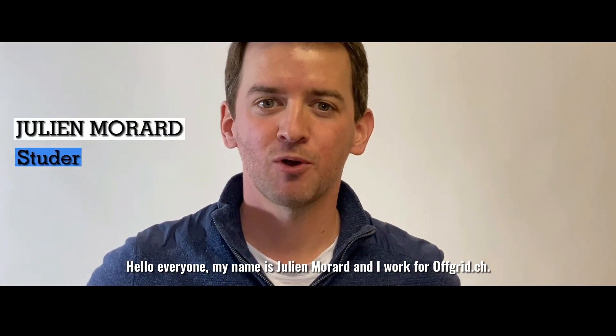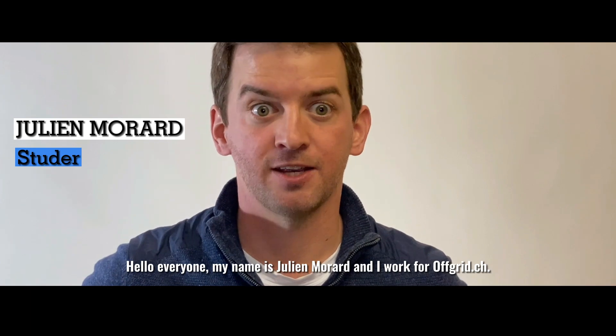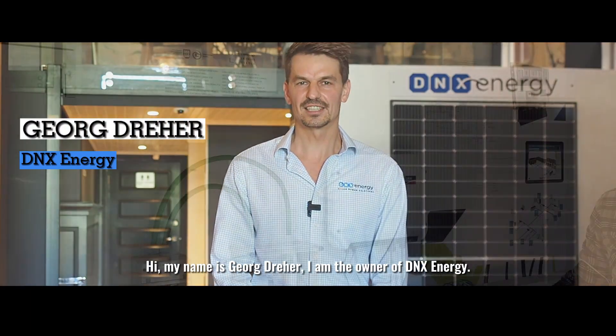Hello everyone, my name is Julien Morin and I work for Offgrid.ca. My name is George Dreyer, I'm the owner of DNX Energy.